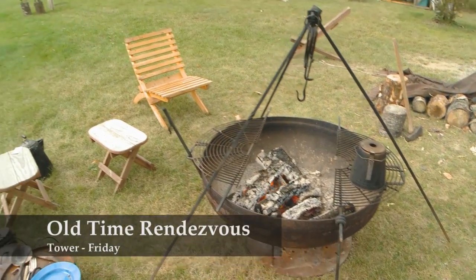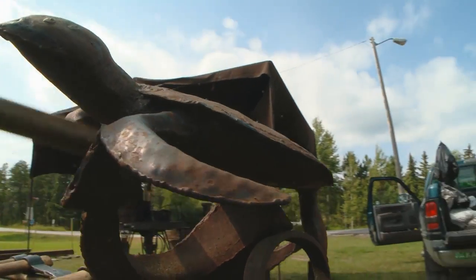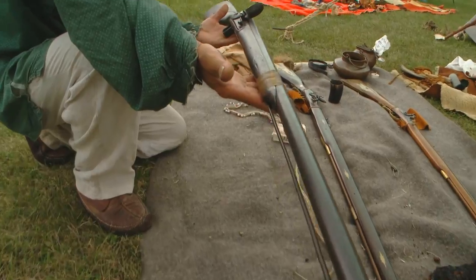It's the old time rendezvous. Down the road in Tower is the Great Vermillion Rendezvous with the end of the road living history encampment. This one is an original musket from 1700.